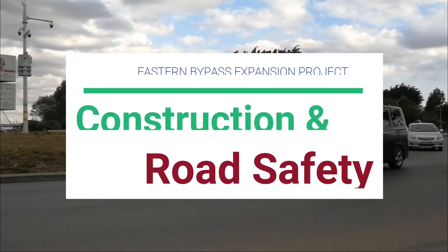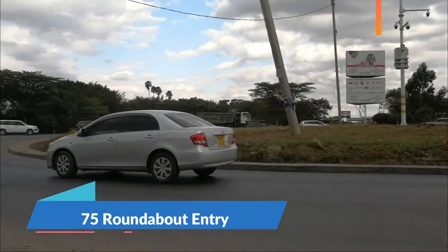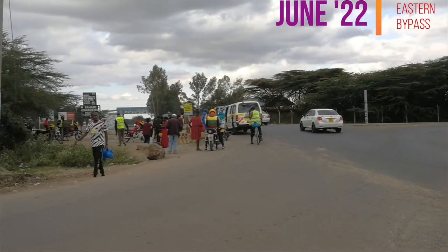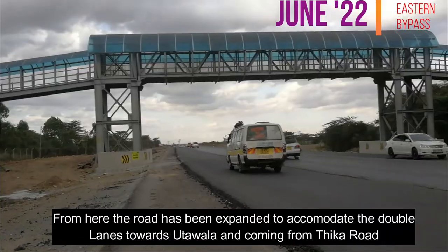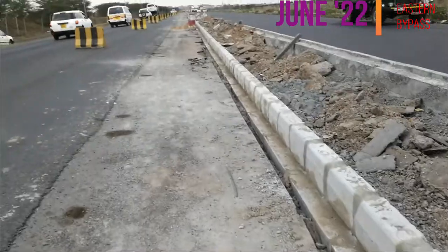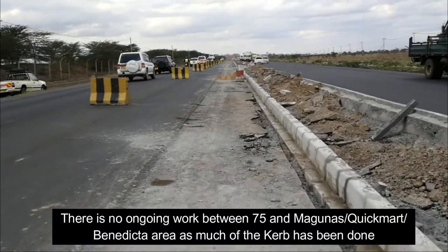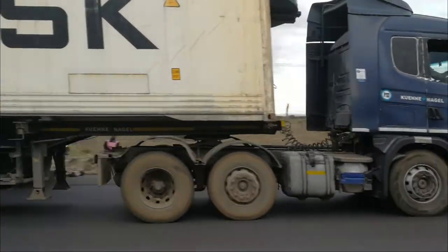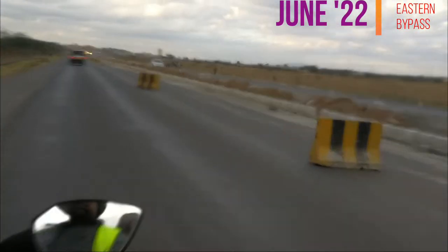The Eastern Bypass expansion project starts at the 75 roundabout and much of the work has been done — almost 70 to 80 percent. Most sections are already tarmacked and complete and actually in use on the new lanes. Construction is ongoing in some areas, so you'll find some barriers on the road, and it's important to take precautions when you're driving through this section of the road.